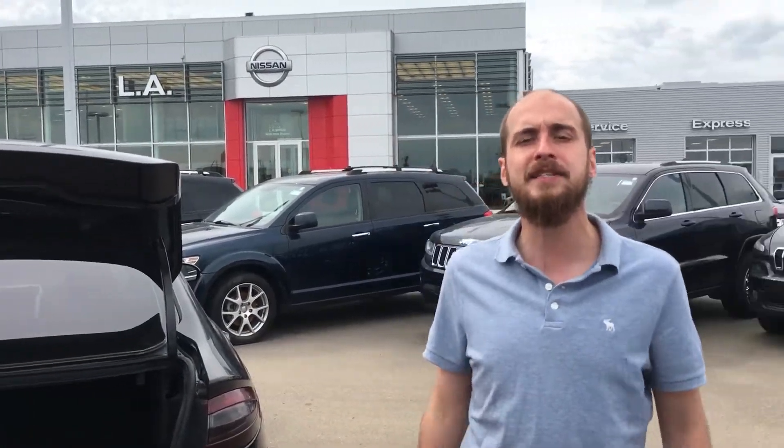So with all that being said Ramandeep, I look forward to earning your business down here at LA Nissan. Give me a call at 780-769-0060 if you have any questions or concerns and want to set up an appointment for either today or tomorrow. Talk to you soon.